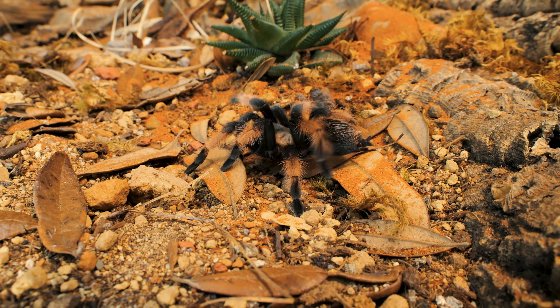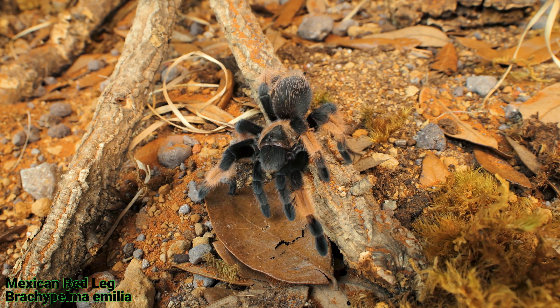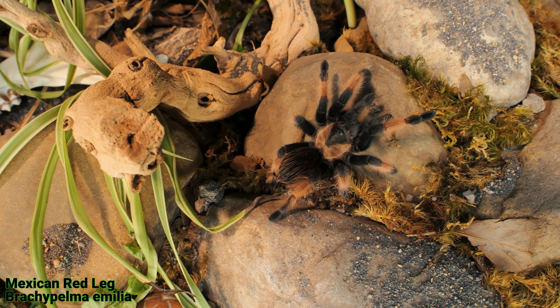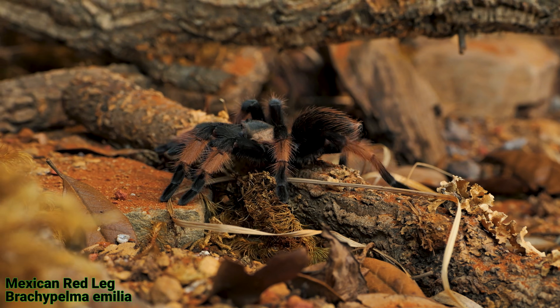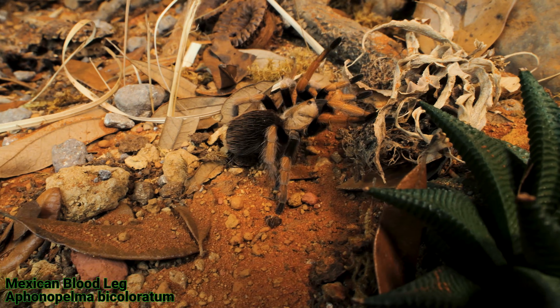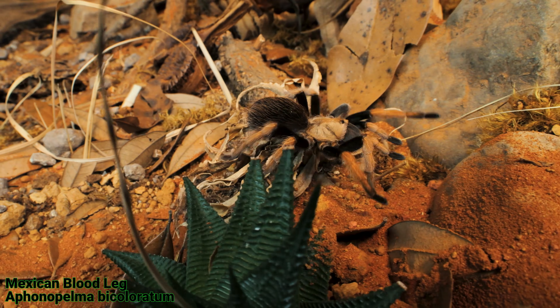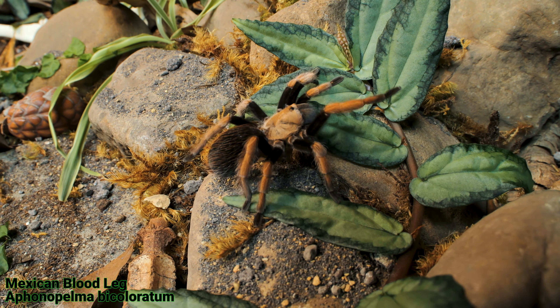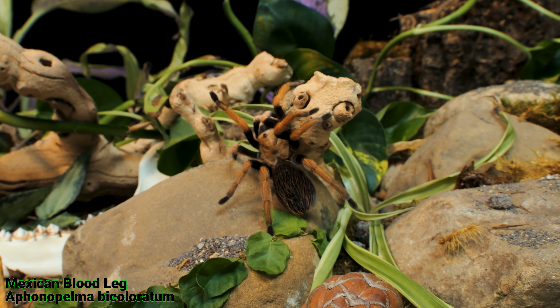And of course we have the Brachypelma aurelia, which is known as the Mexican red leg. The Aphonopelma bicoloratum is known as the Mexican blood leg. And finally the Brachypelma baumgarteni, whose common name isn't as confusing, but when you see what they look like you can tell why it's such a mix up — they're known as the Mexican orange beauty.